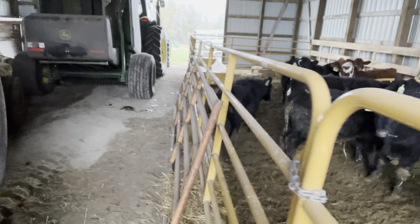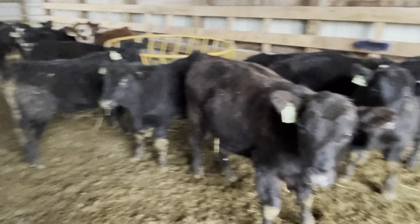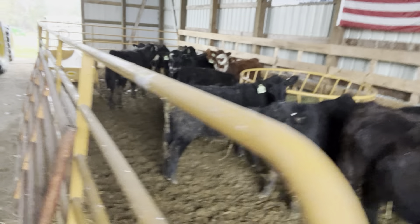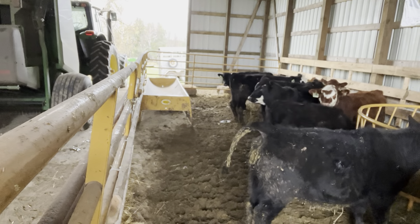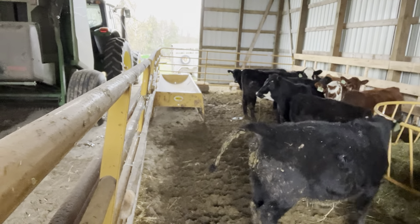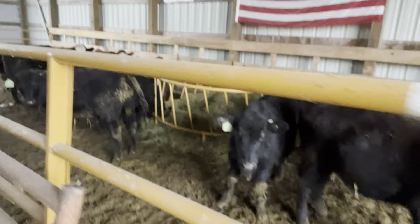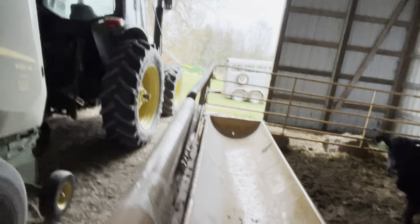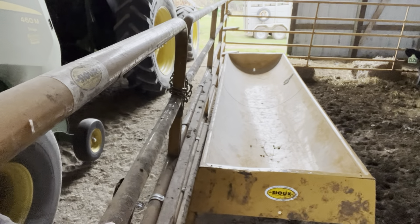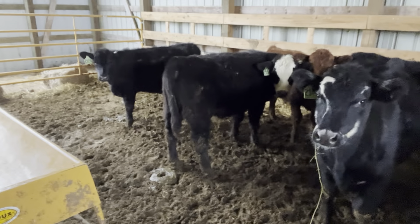They're getting their straw — tomorrow is bedding day, but I think I better put some straw in here tonight. So this is a collection of steers. There is no science behind the ones you're about to see and why they're here — it's just what went through the chute and was convenient for me at the time. They get their grain twice a day — no science behind it, just a five gallon pail.